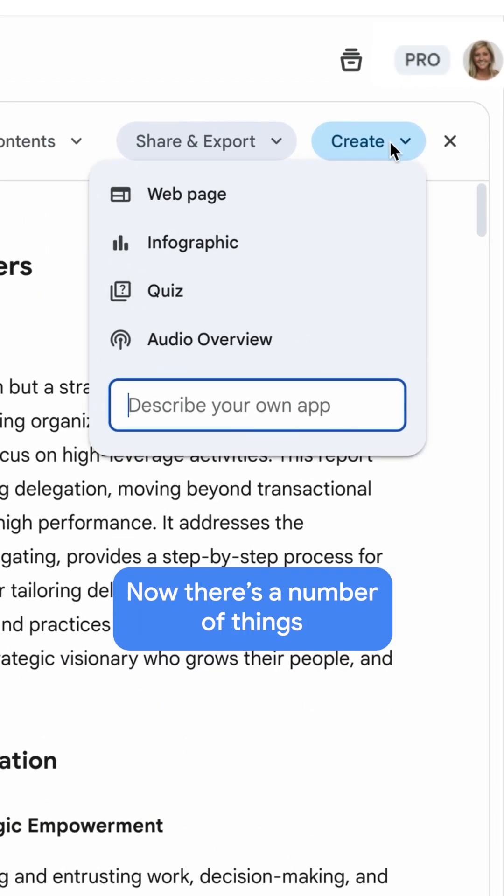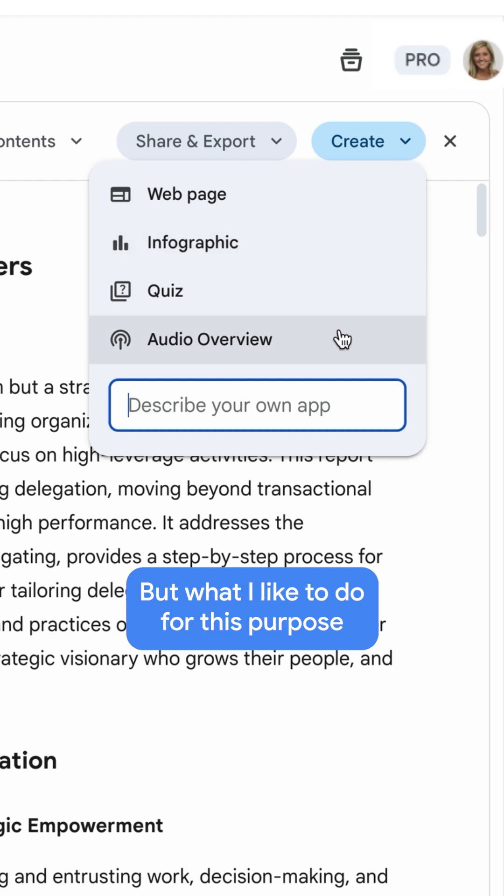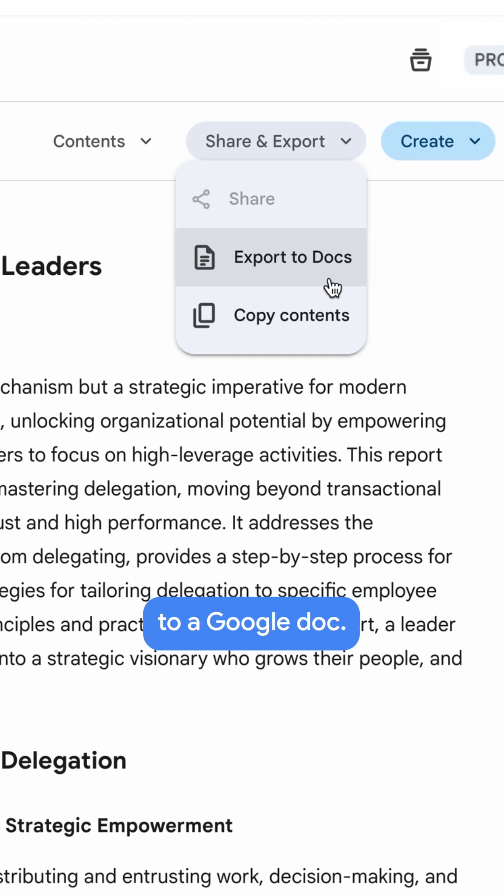Now, there are a number of things that you can do, such as creating a webpage, an infographic, or an audio overview. But what I like to do for this purpose is actually export it to a Google Doc.